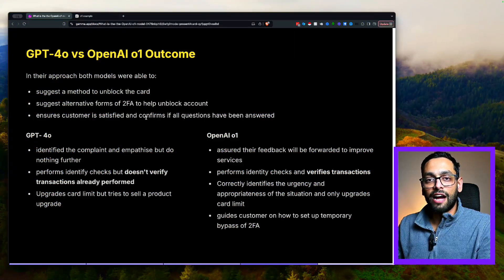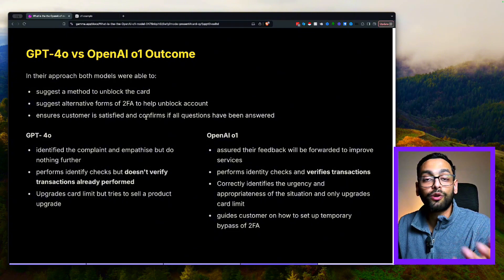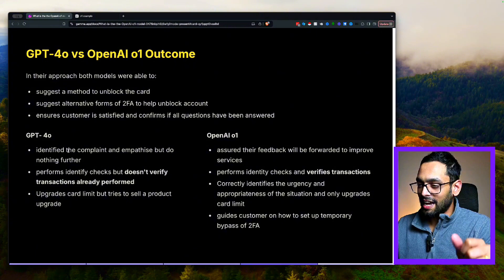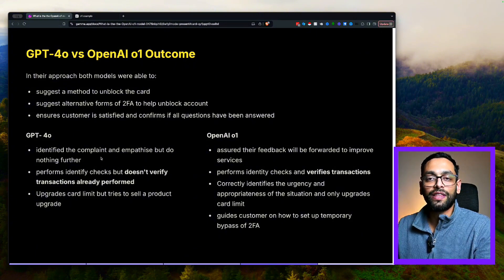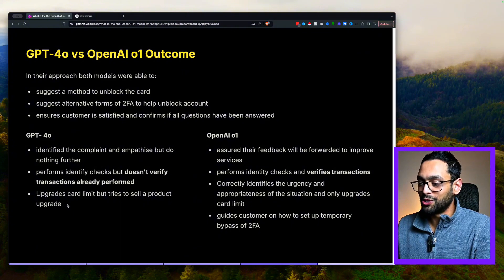Let me summarize the outcome between both models and highlight a few key points. Both models were able to suggest a method to unblock the card and provide alternative forms of two-factor authentication, and both ensured the customer is satisfied. However, the GPT-4.0 model identified the complaint and empathized with the user but did nothing further with it — sort of leaving the user hanging. It performed identity checks but didn't actually verify the transactions already performed, just assuming and taking the user's word. And probably the most jarring point: it upgraded the card limit but then tried to sell another product upgrade in that situation.